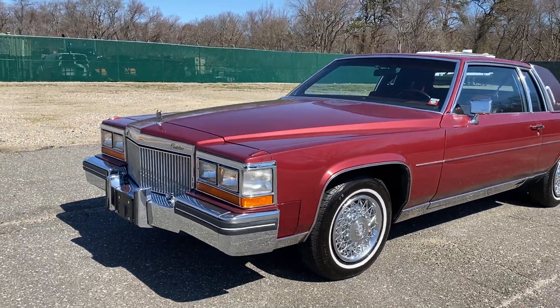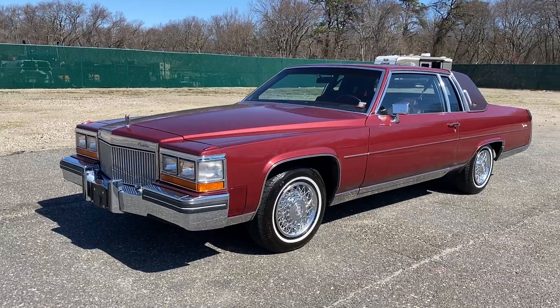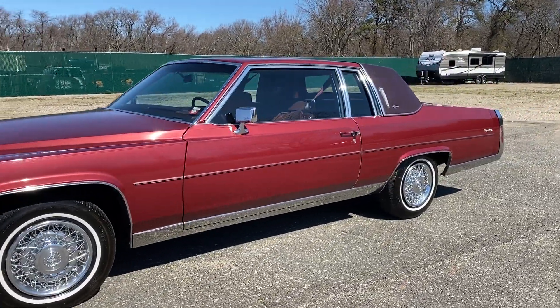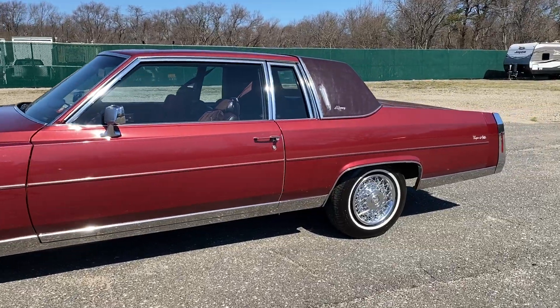This has got the good motor in it. It's got a 6-liter motor — this is not the 4100. Check this out: HollywoodMotorsUSA.com. Love it.